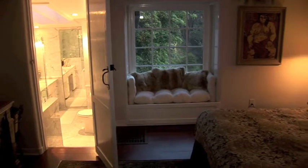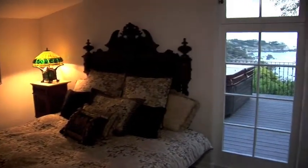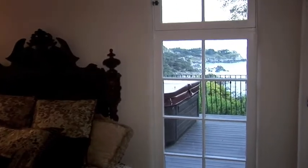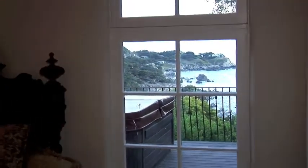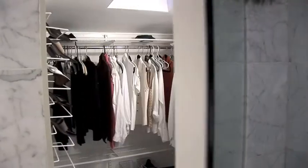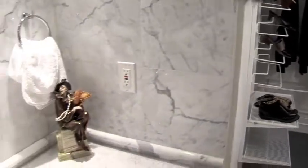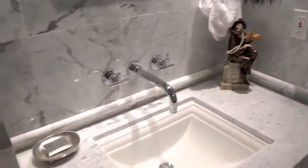You will enjoy one of the best views of Wildcat Cove's spectacular coastline from the master bedroom suite. In addition to the view, it offers a fireplace to take the evening chill out of the air, hardwood floors, a walk-in closet, and a full bathroom with light marble floors, countertops, shower, and walls.